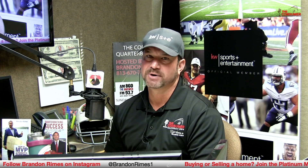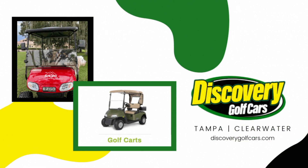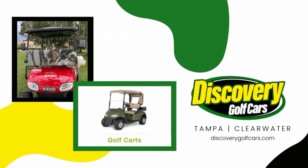Giving a quick shout-out to Discovery Golf Cars as well. For business or recreation — seems like everybody's getting a golf car these days. They have lots of makes and models: the EZ-GO, the Star EV, Cushman. They offer new and pre-owned, you can rent or buy, and they offer financing and mobile repair at Tampa and Clearwater locations. Check them out online at discoverygolfcars.com. Make sure you let Ethan and Marty know that you heard about them right here on the Consumer Quarterback Show.